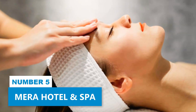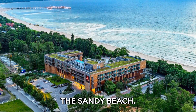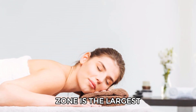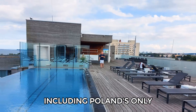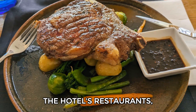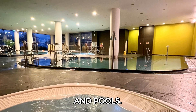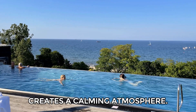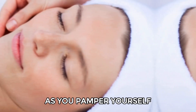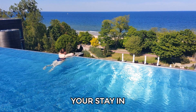Number 5: Mera Hotel & Spa. Mera Hotel & Spa in Sopot is a top health resort right by the sandy beach. Its spa and wellness zone is the largest in the area, featuring 35 therapy rooms and four swimming pools, including Poland's only rooftop outdoor pool. You can relax in cozy rooms, enjoy meals at the hotel's restaurants, and take advantage of various therapies, saunas, and pools. The hotel's design combines Scandinavian simplicity with local elements, creating a calming atmosphere. Pamper yourself with massages and facials — it's the perfect place to unwind and recharge during your stay.